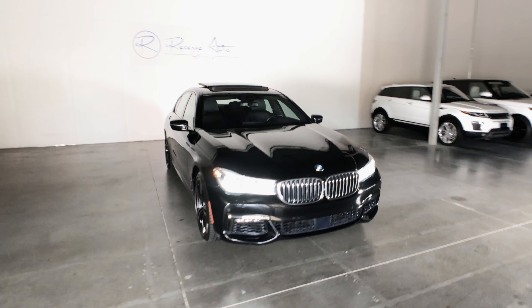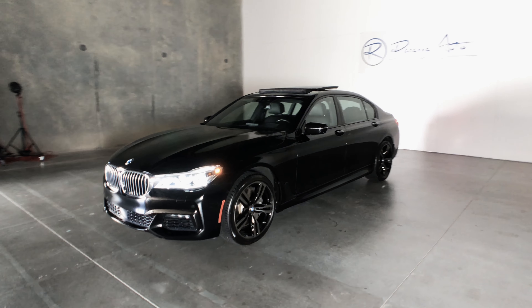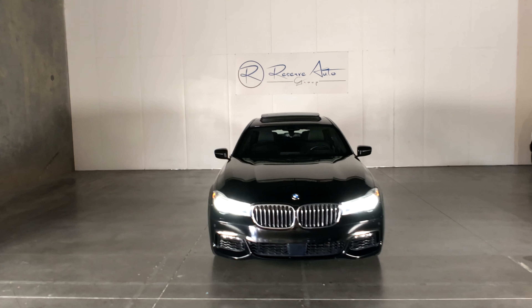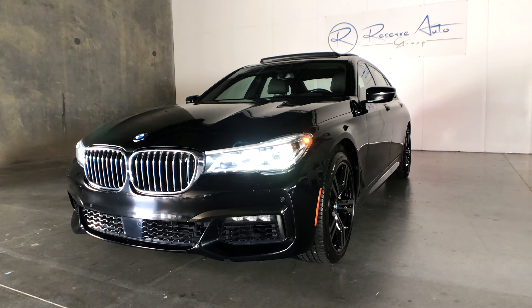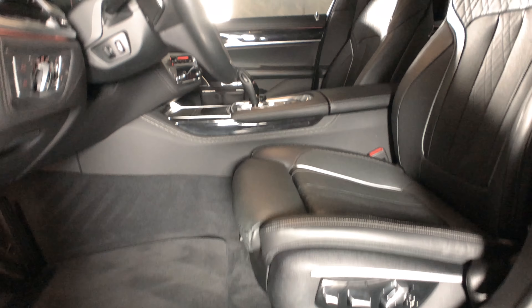This is the 2016 BMW 750 M Sport, coming in black sapphire metallic with a black interior. This can be yours today from Reserve Auto Group. Whether you're rolling up in style or cruising down the highway, you're sure to have a smooth ride in this top-of-the-line 7 Series.